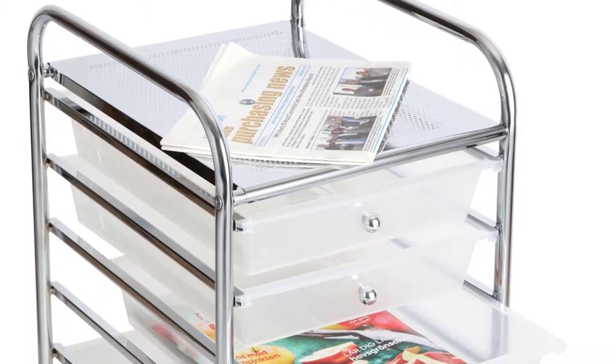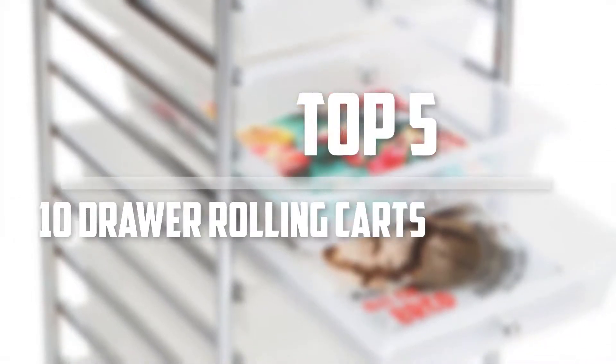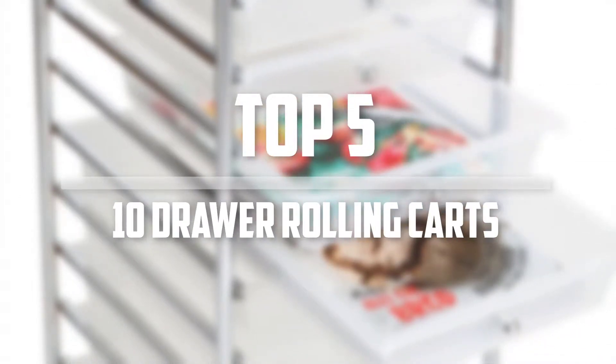Hello everyone, welcome back to the Tech Mart. In this video we are going to check out the top 5 best drawer rolling carts. Okay so let's get started with the list.